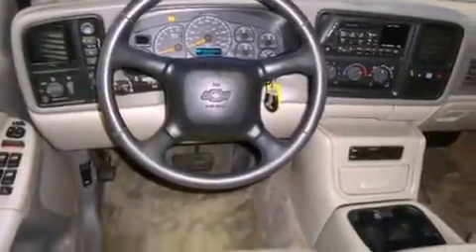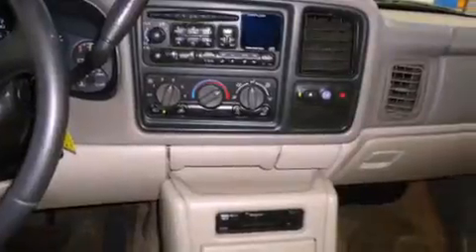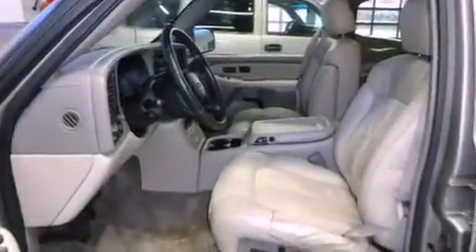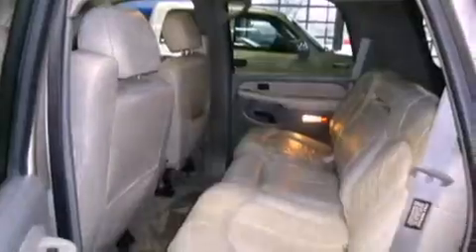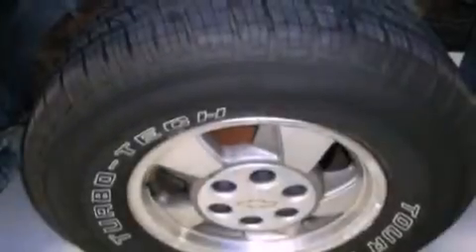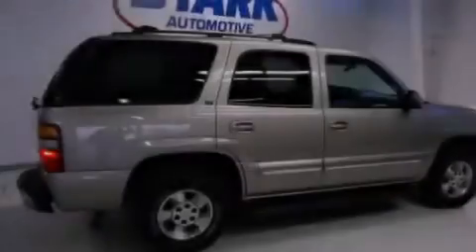Features include heated seats, alloy wheels, cruise control, a CD player, a trailer hitch receiver, running boards, fog lamps, an anti-lock braking system, memory settings for the driver's seat positions so you can recall your favorite position with the push of one button, and a sunroof that enables you to fill the cabin with fresh air at the push of a button.